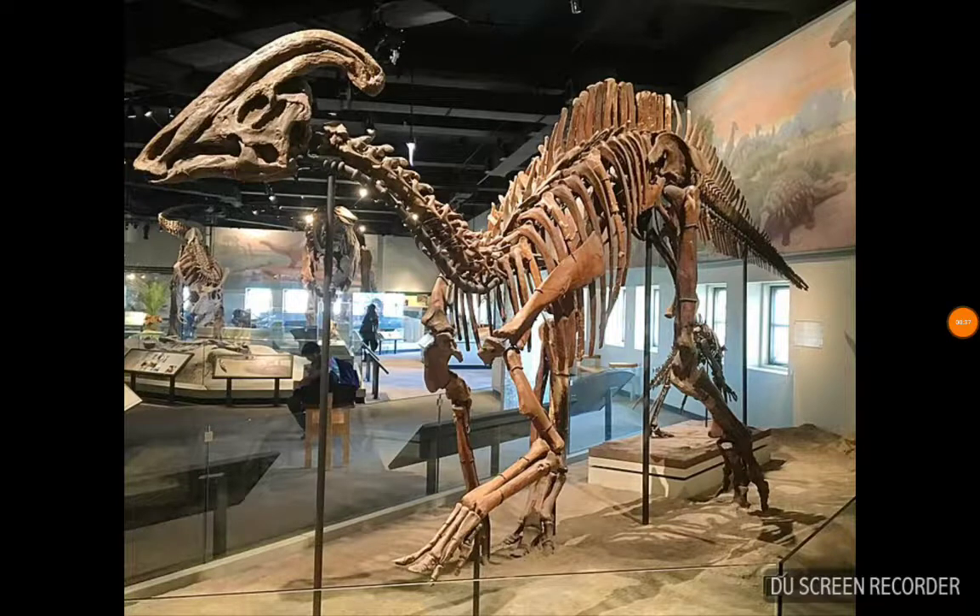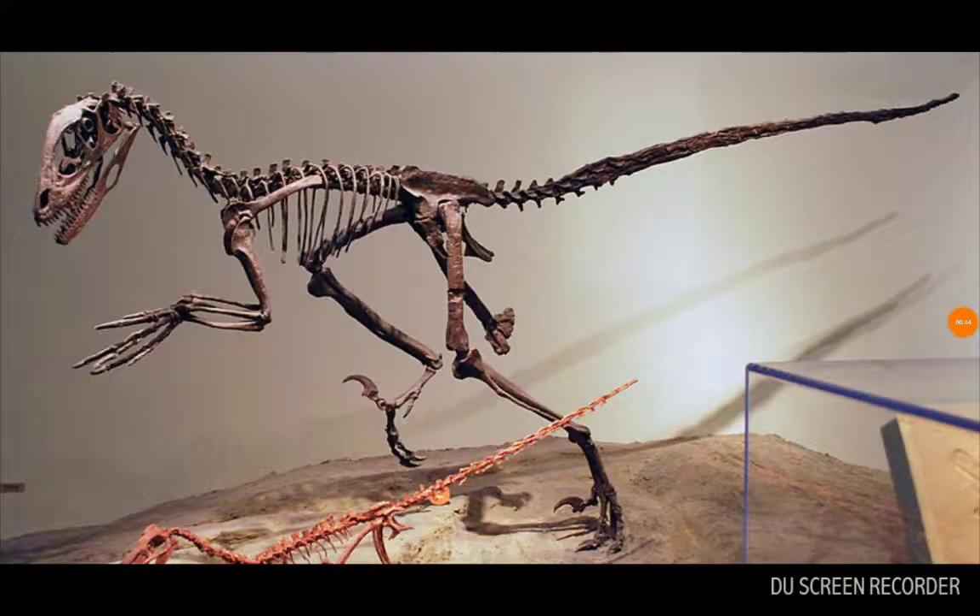Parasaurolophus is one of the rarer duckbills, with a large elaborate crest on its head that functioned as a visual recognition of its species. Deinonychus was a feathered dinosaur that was about 11 feet long.